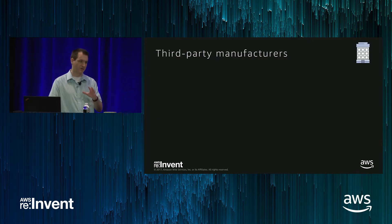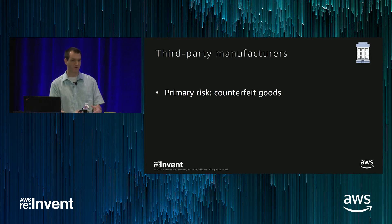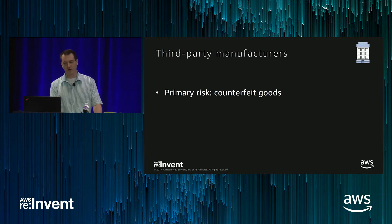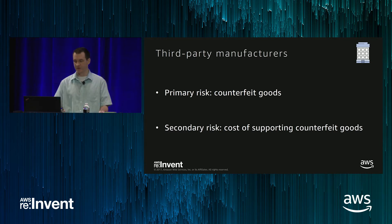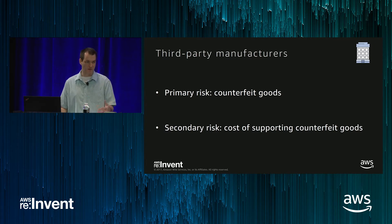Third-party manufacturers have your designs and your firmware potentially. The primary risk is counterfeit goods — if somebody can make counterfeit goods and you don't have a strong traceable identity for the device, you don't know which ones you've actually paid to create, and they're going to sell them to somebody else. An important secondary risk that people miss is the cost of supporting those goods. These devices are going to be connected to the cloud, and you've probably baked in operating costs into the price. If somebody buys a counterfeit and you can't identify it and have to pay to operate it, you have two losses.